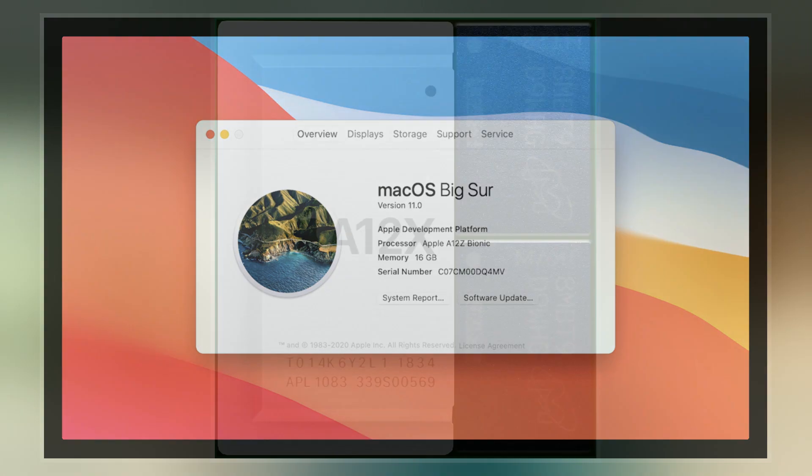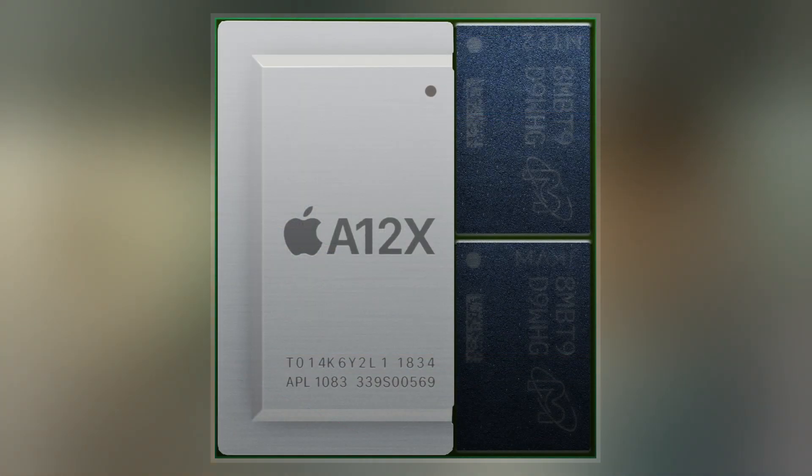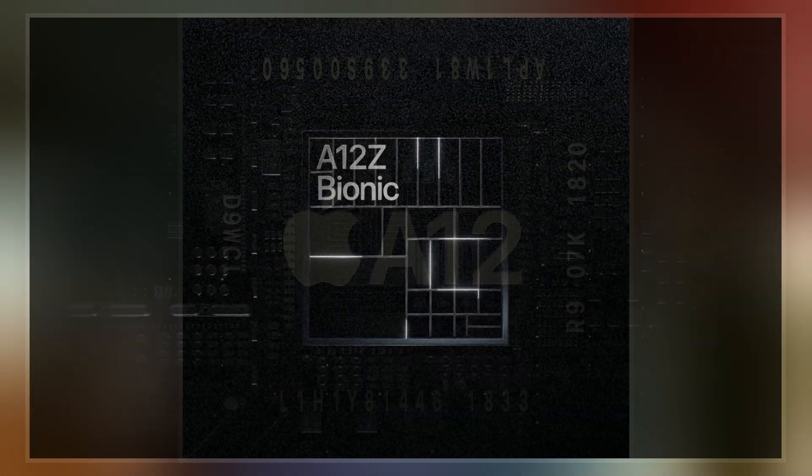Anandtech theorized that the A12Z is a bin variant of the A12X, which is a common practice in semiconductor manufacturing, allowing the new chip to perform somewhat better than the previous generation because of slightly higher quality integrated circuits.